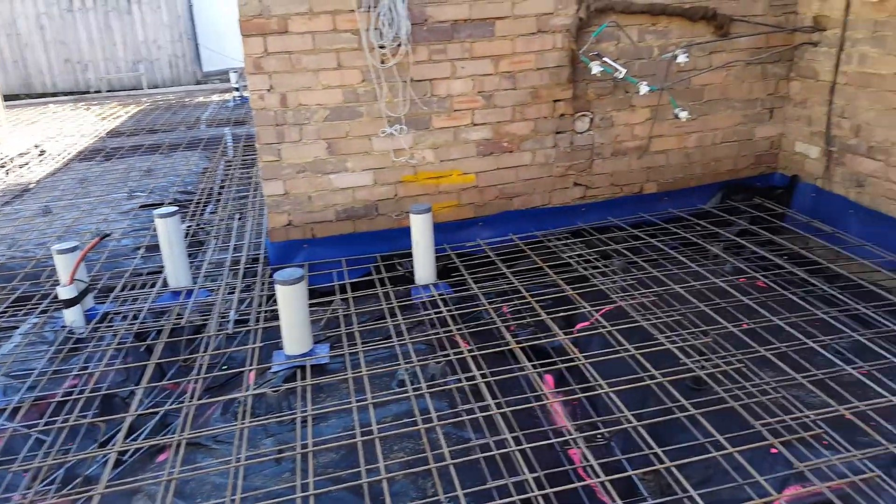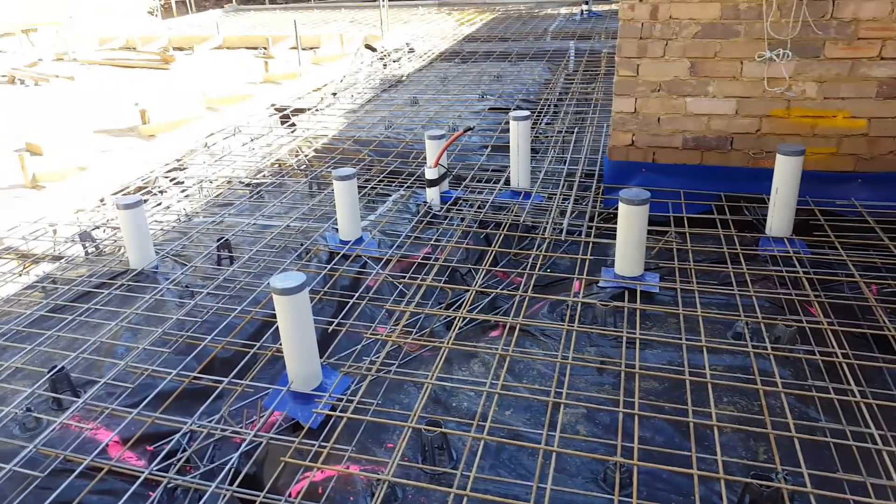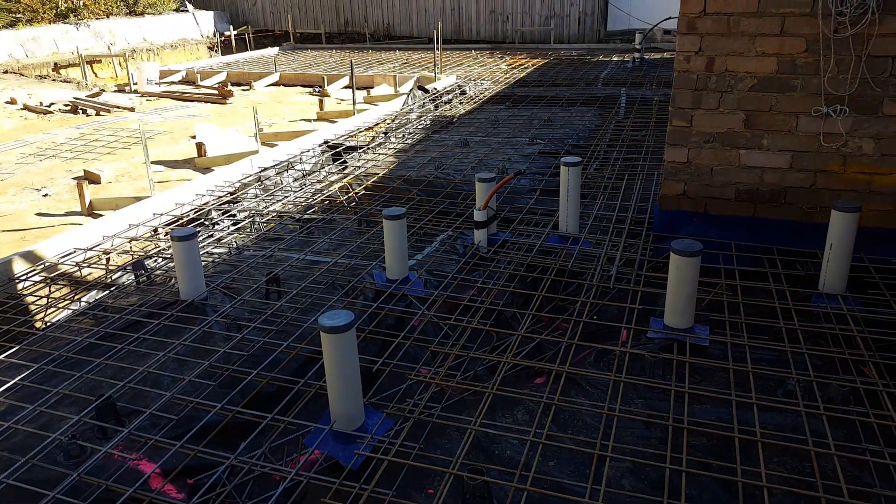Ready for concrete now. Concrete will be poured tomorrow. Looking forward to the pour tomorrow — always a big day.